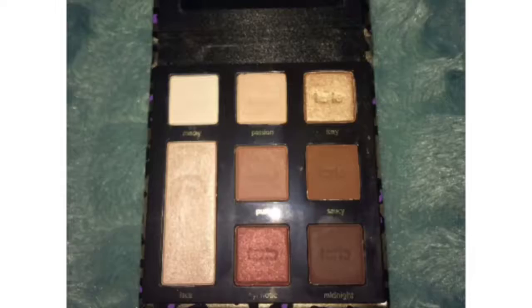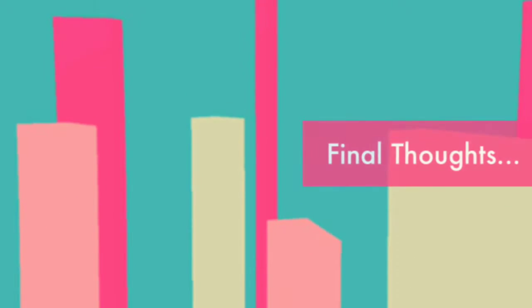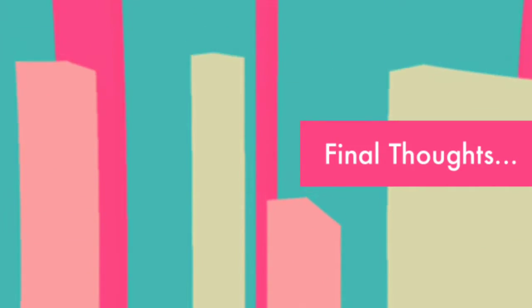So personally, I love this palette. I love the colors, I love the packaging, I love the pigmentation, I love the formula. It has a nice sweet scent that's not overpowering that I love. They blend out well, they come off well. I have no complaints with any of it because Tarte is my favorite eyeshadow brand.